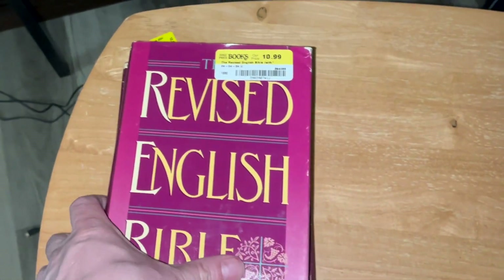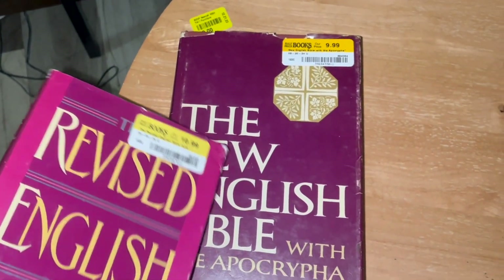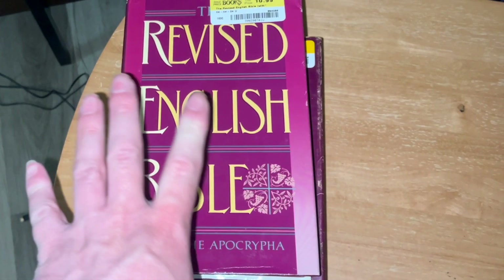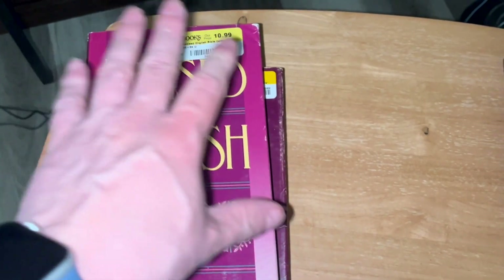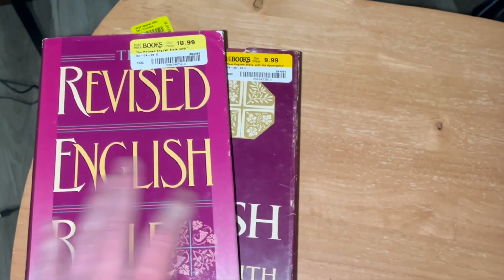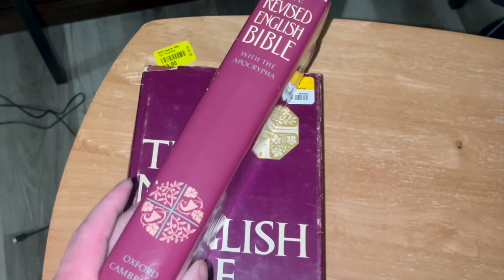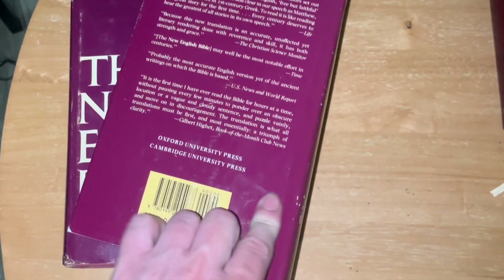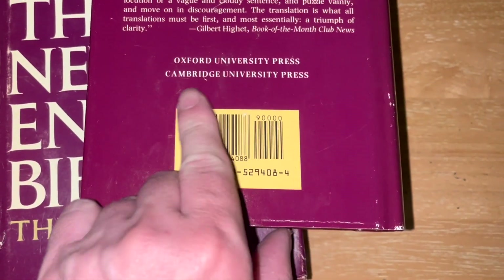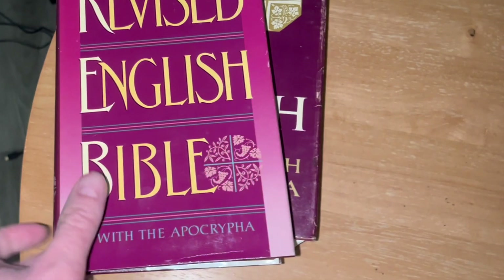The next two are two Bible translations. This one I believe is the revision of this one. They both contain the Apocrypha, and the Apocrypha they have is both the books that we Catholics have as well as the books that the Orthodox Church uses. I will do a more in-depth video on these two, but I thought I would show a quick look at them. This one has a dust jacket. Here's the ISBN on this one, and it's published by Oxford University Press and Cambridge University Press. That's interesting that it's published by both of those publishers together.